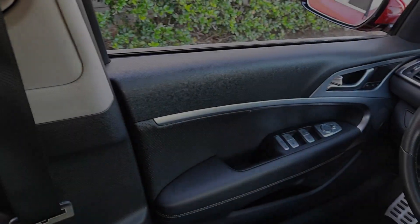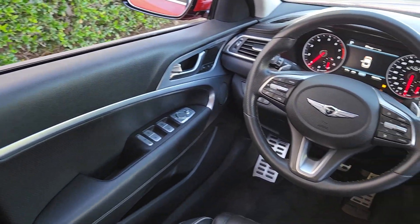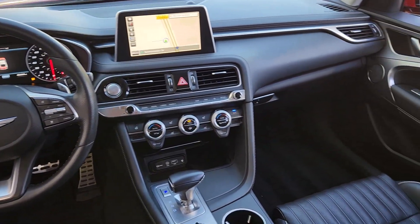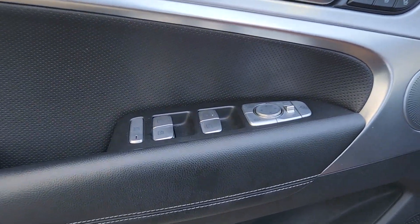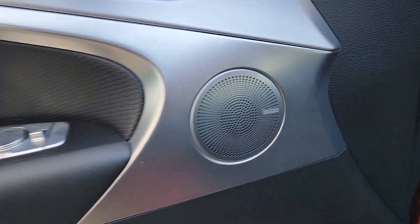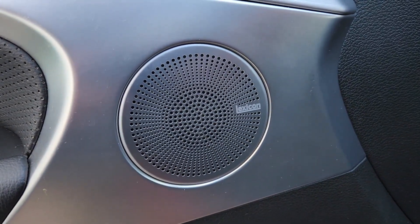These are just some of the great options this vehicle comes with: heated steering wheel, Apple CarPlay and/or Android Auto, heated and/or cooled front seats, wireless charging station, heated driver's seat, keyless entry, moonroof, navigation system, and power passenger seat.